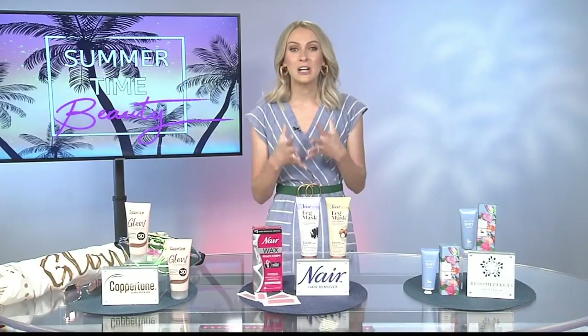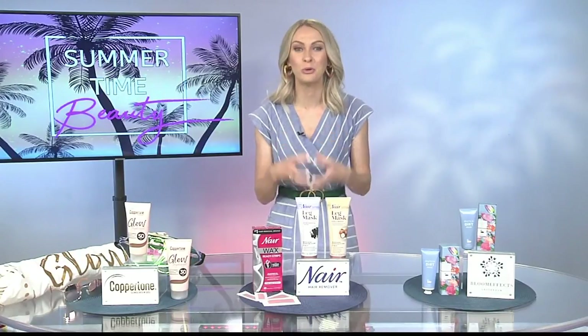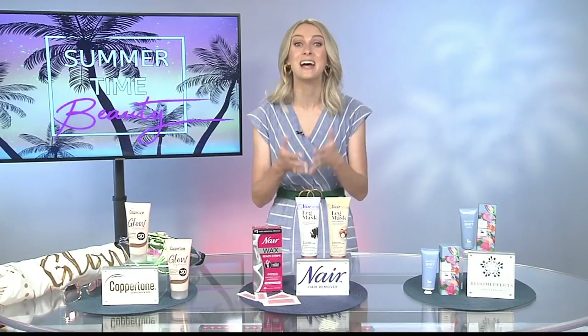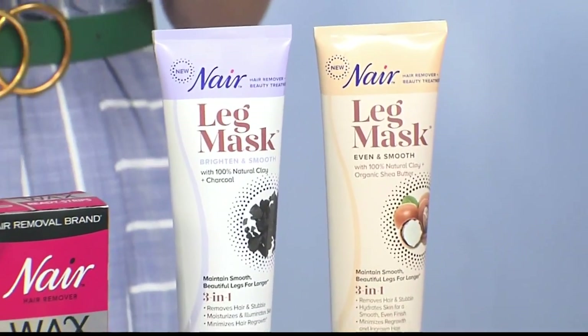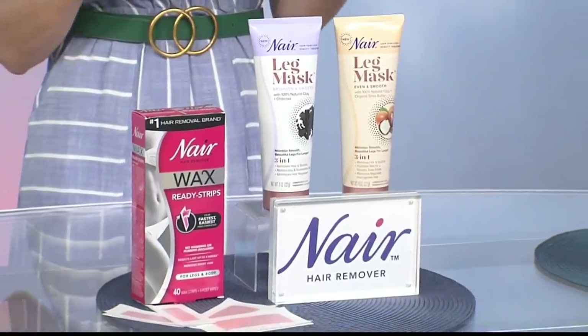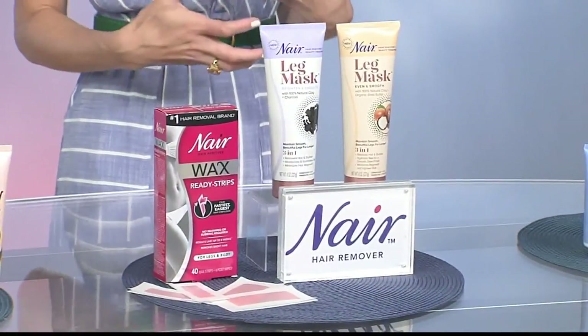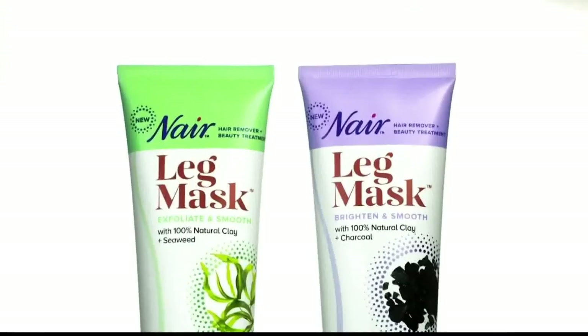I think skincare is so important and that doesn't just mean your face. I love a good multitasking beauty product, and I love Nair's leg masks because they're a beauty treatment and a hair removal treatment in one. It's a three-in-one formula that gently removes hair and stubble, it also moisturizes your skin, and it minimizes hair growth so your legs actually stay smoother for longer than when you shave.